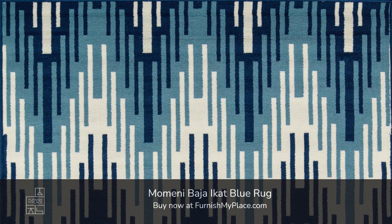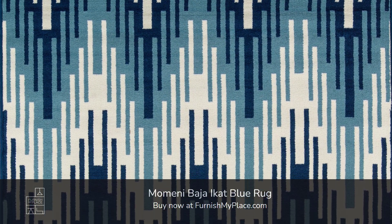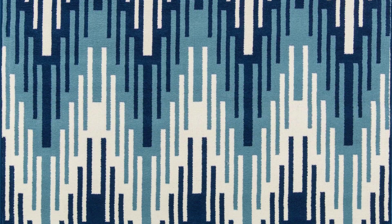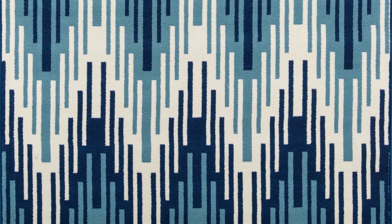Momini Baja Icat Blue Rug. Buy now at furnishmyplace.com. Link is given in the description. It is available in 8 sizes.